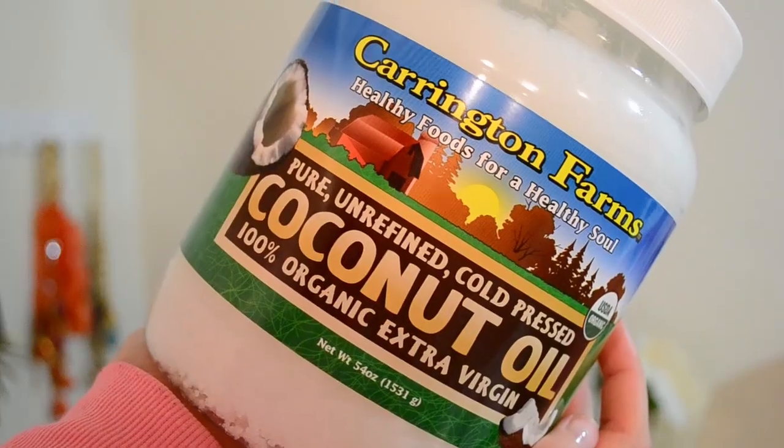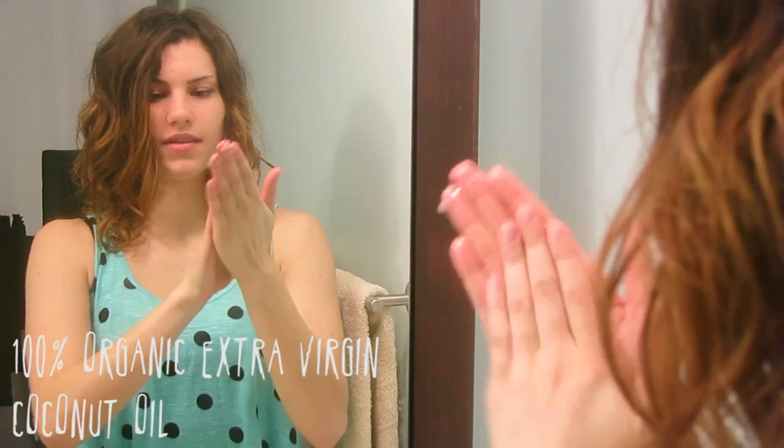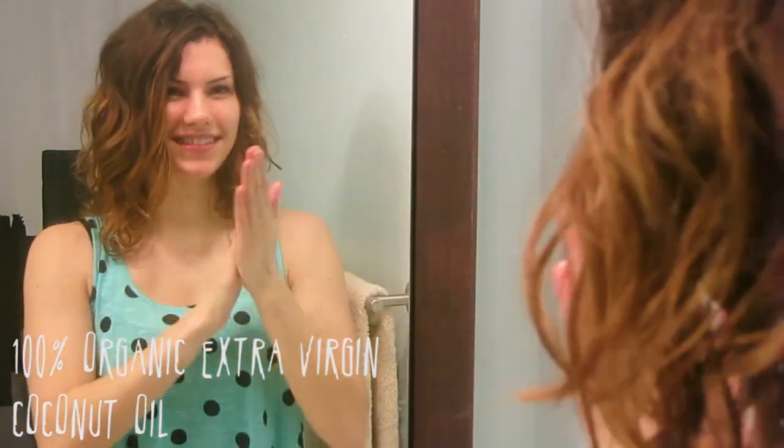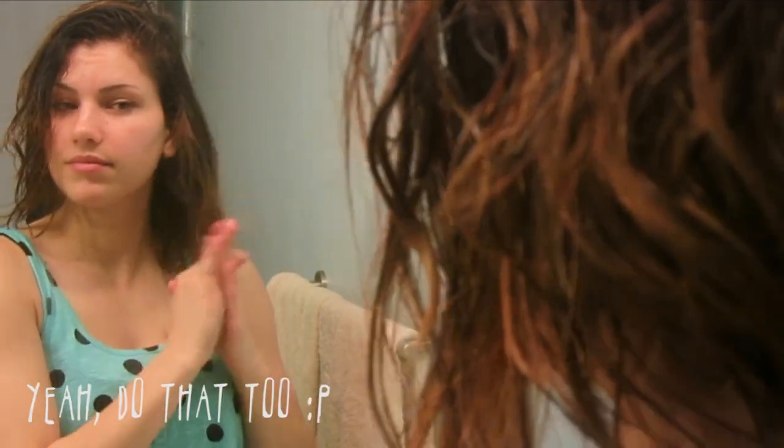If you want to see my hair tutorial for how I get my curls like this, just keep on watching. As you guys know, coconut oil has a million different benefits, but I especially love using it for my hair. I take a little bit, rub it between my palms, and massage it onto my scalp for about three minutes before getting in the shower. That reduces dryness, prevents dandruff, and stimulates hair growth all at the same time. I also put it on the ends of my hair to prevent split ends.